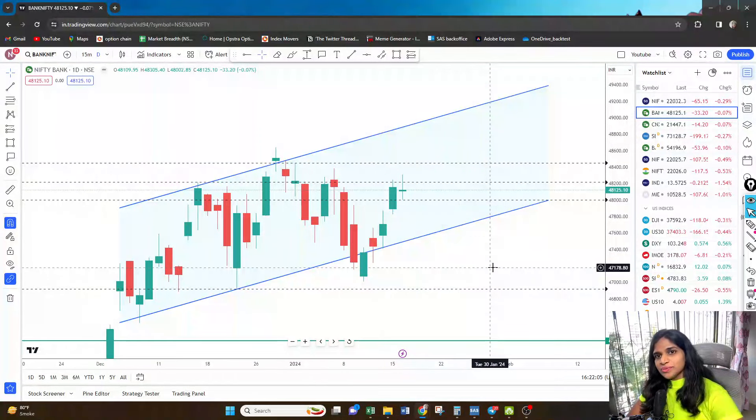Hi everyone, welcome back to our YouTube channel. Let's get started with the daily analysis of Bank Nifty and Nifty. I'll first cover the entire analysis in English and thereafter I'll cover the same analysis in Hindi.